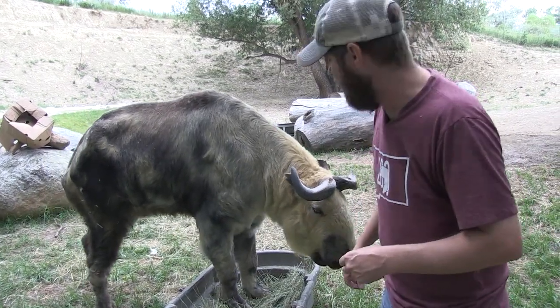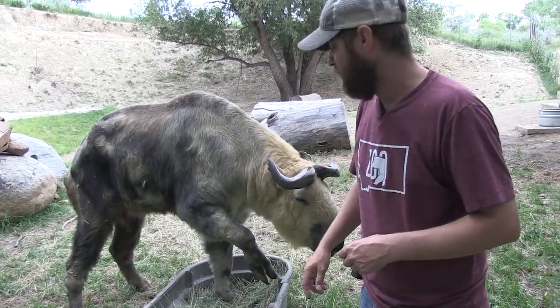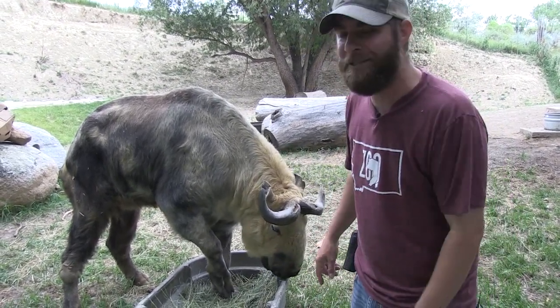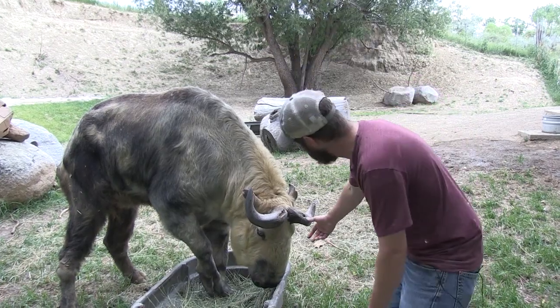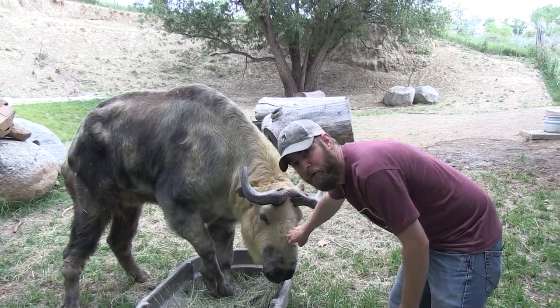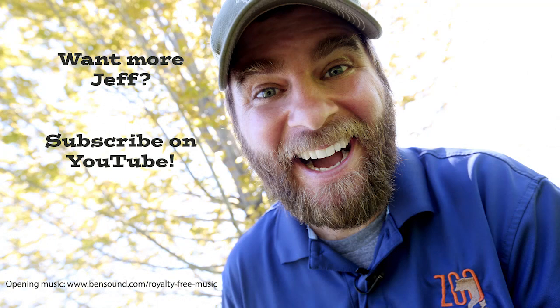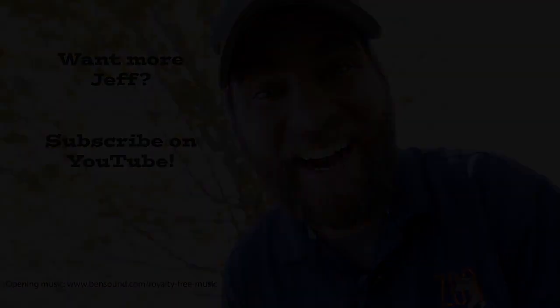Normally they're called the goat with an attitude. But JT — he's a little bit different. He's a nice guy, and we love him for that. Guys, until next time, I am Jeff the Nature Guy with JT, our beautiful Takin.